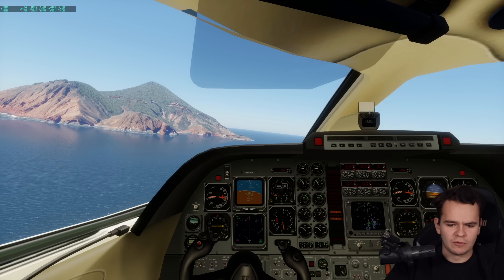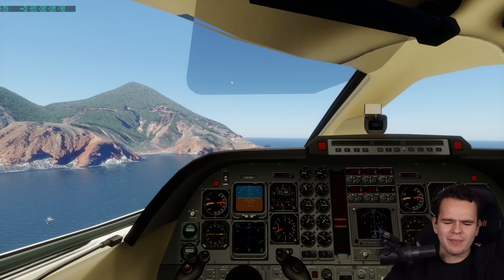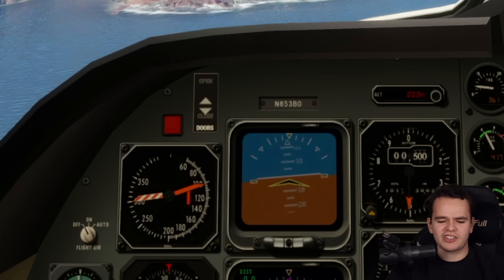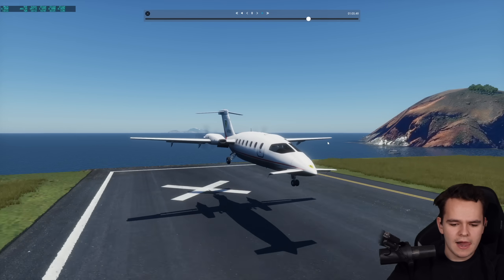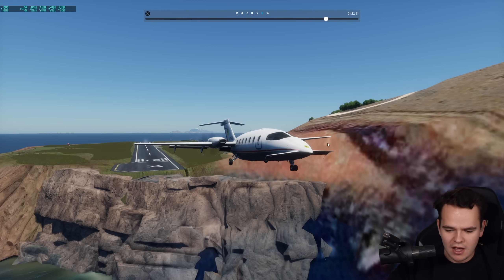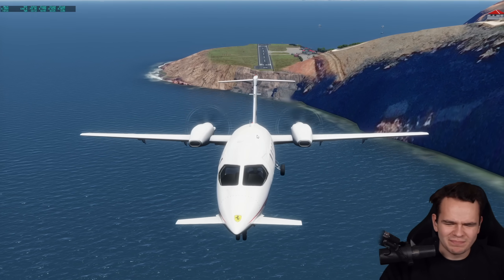In order for this turboprop to be approved, we need to land it at the shortest runway in the world — Saba Airport. The last attempt was horrible, we were a bit too fast. The stall speed is around 100 knots. Reversers full — but that only speeds up the airplane. Reversers make the whole thing worse. The airbrakes are on. That definitely needs to be fixed. This airplane is almost impossible to land in this simulator.